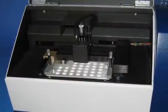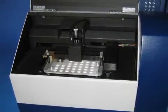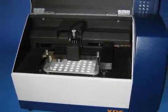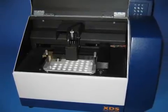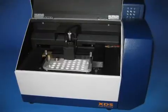For content uniformity and assay of tablets, FOSS NIR Systems offers the Master Lab that can perform reflectance as well as transmission measurements on a full array of solid dosage forms, including everything from tablets to capsules.